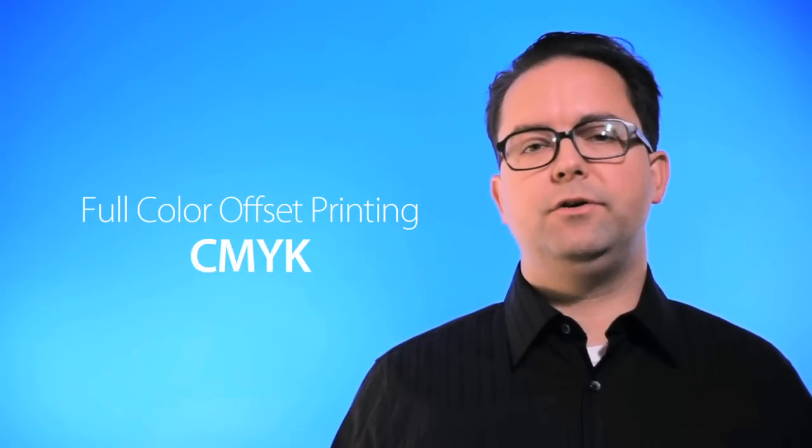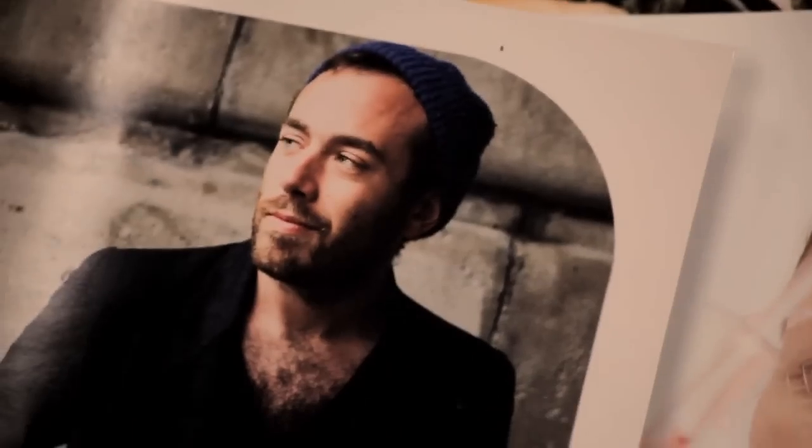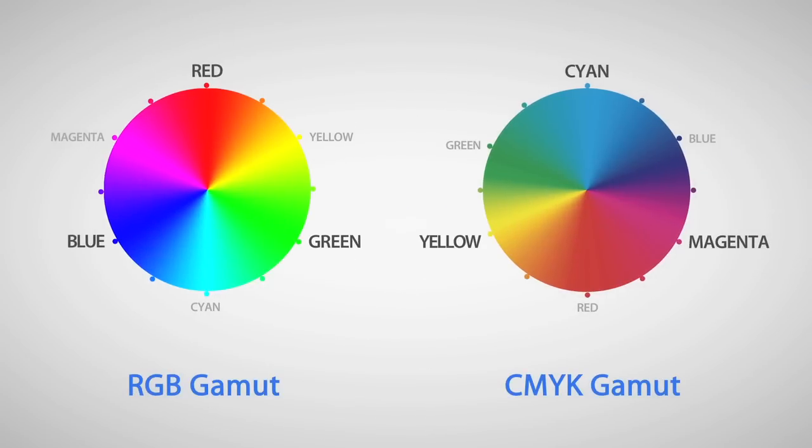CMYK inks are ideal for full color printing due to their wide range of tones, especially pleasing skin tones. When designing for full color printing, files that are created in the RGB color mode need to be converted to CMYK. This creates a shift in color because the CMYK color gamut is more narrow than RGB.